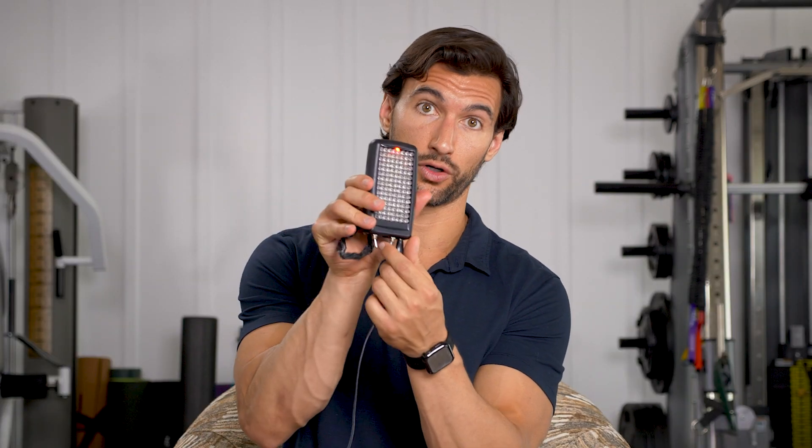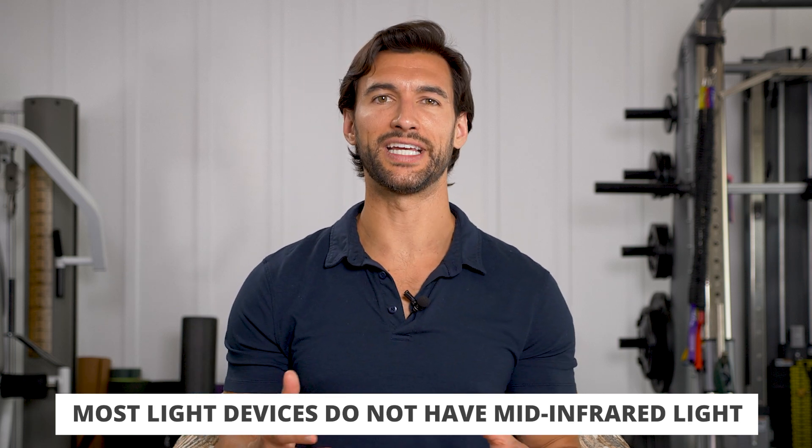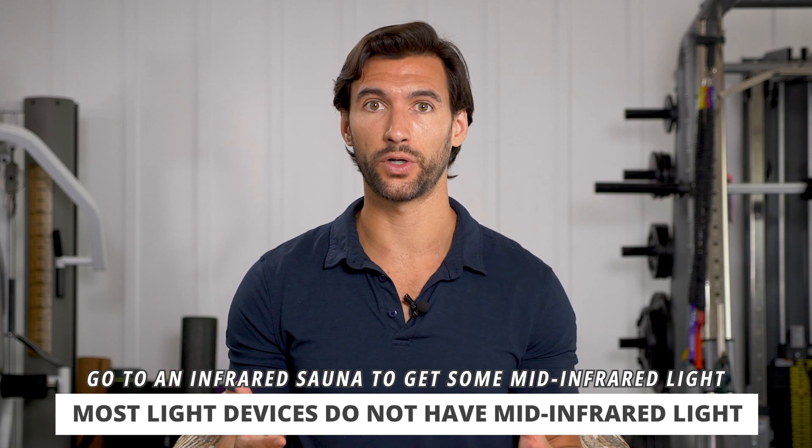If you go online and try to buy different kinds of infrared light devices — particularly on Amazon — something like a little light panel like this one right here, which I will turn on. Currently it has near-infrared on — you can't see it — it also has a little red light so you can see that. That's not infrared, that's actually red. These light panels do not have mid-infrared; they are only near-infrared. I think the only place you can really get mid-infrared light is in an infrared sauna. So if you have access to one of those, it's a great place to stretch.